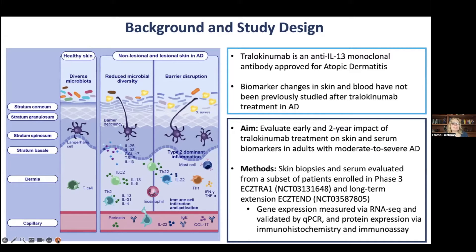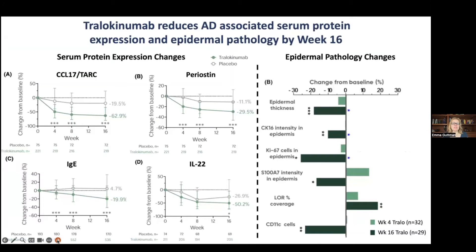We know that in atopic dermatitis, there is lichenification of the epidermis with inflammation of the type 2 pathway and also other immune pathways that we are trying to reverse with treatment.